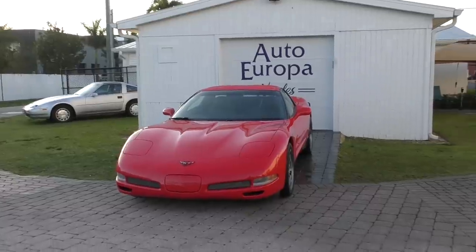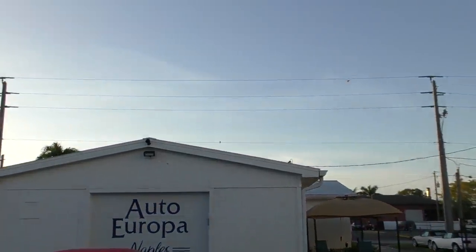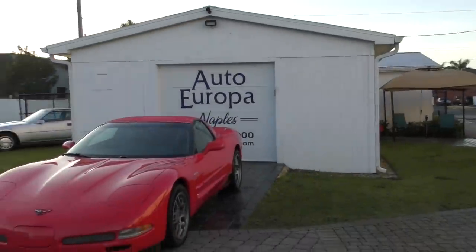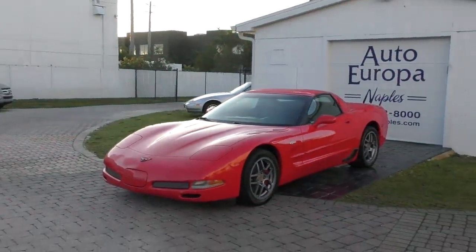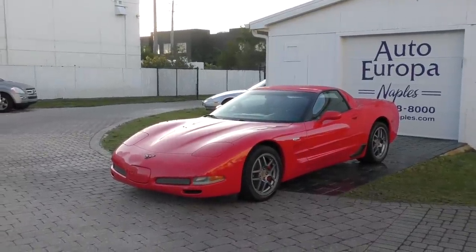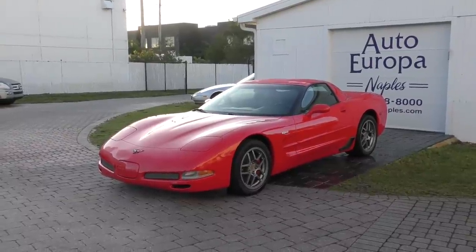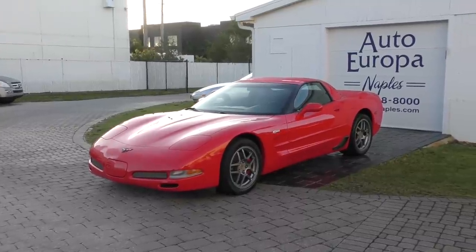Today I have this 2001 Chevrolet Corvette Z06 Coupe. This car is the performance car bargain of the century. I mean, it's an amazing piece and it's affordable. And those two things alone are enough to make it notable.